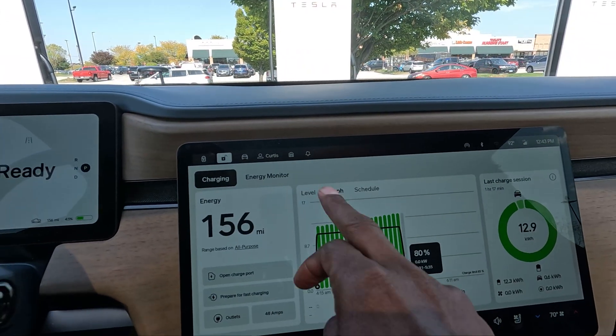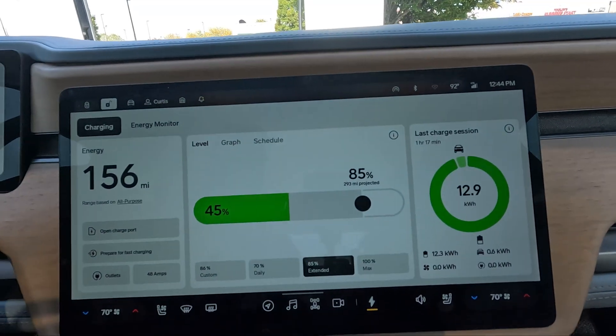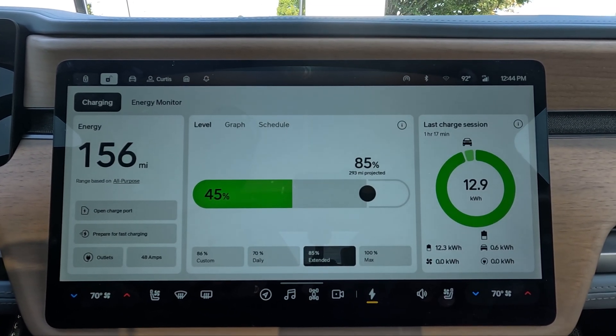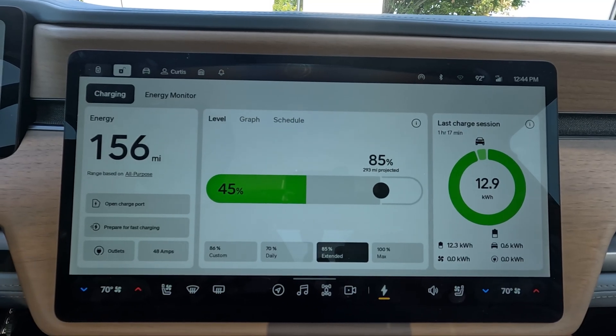It looks like around 12 stalls at this site, and this is relatively new. I'm going to go ahead and plug this Rivian in and we're going to see what type of power delivery we have. Right now I'm at 45% state of charge, so I don't expect too good of speeds out of this, but we're going to just go ahead and check it out and take a look at the cabinet.